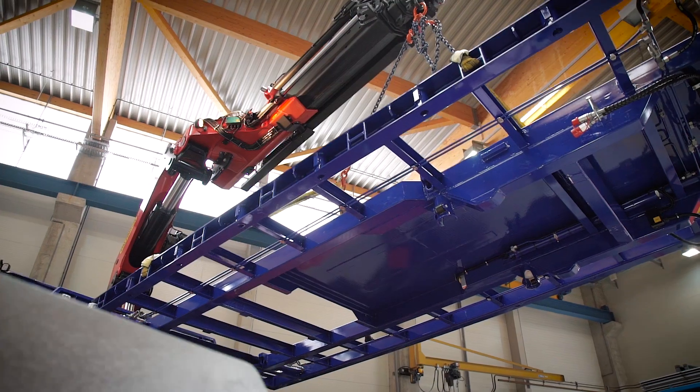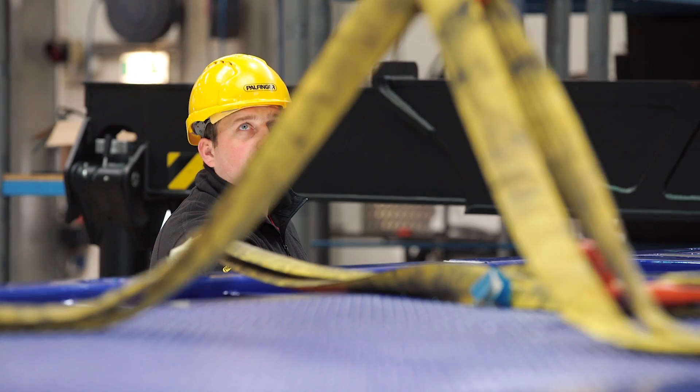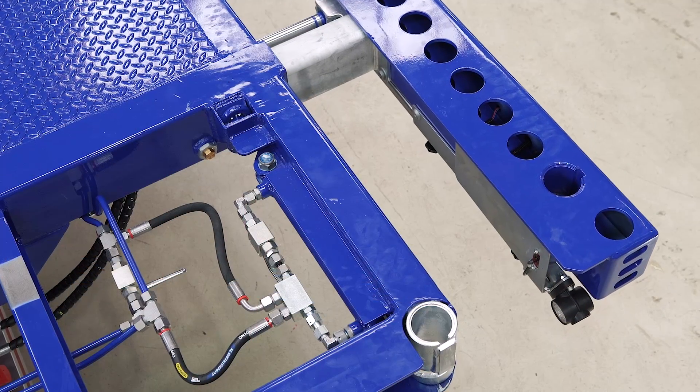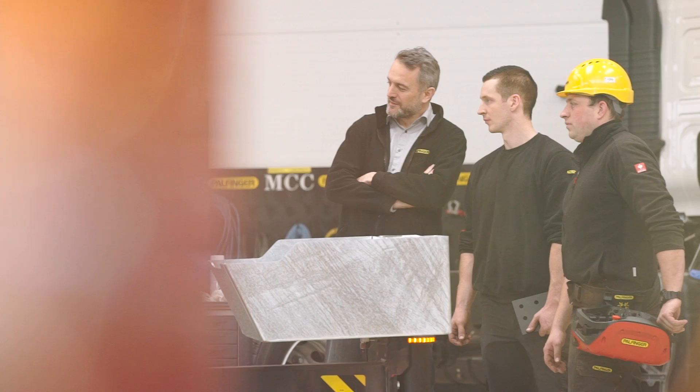Alongside standardized mounting solutions, user- and country-specific solutions are also implemented for our international customers. We find the perfect combination of functionality and aesthetics while taking into account international standards.